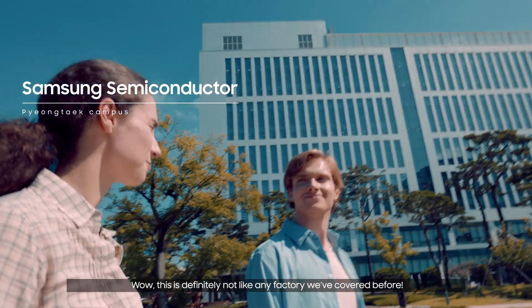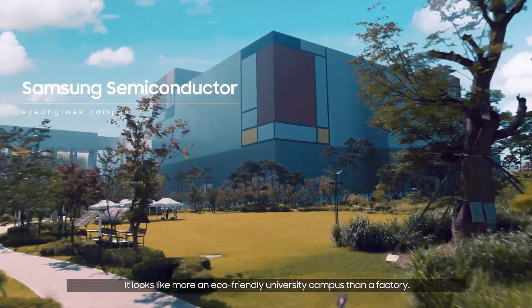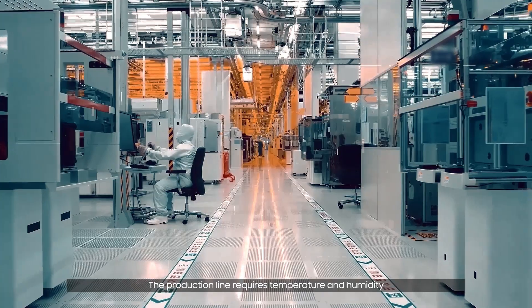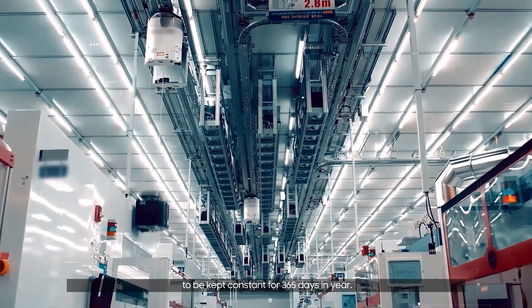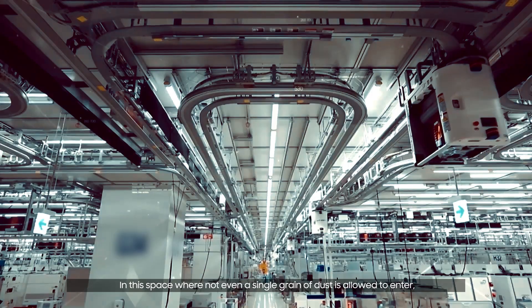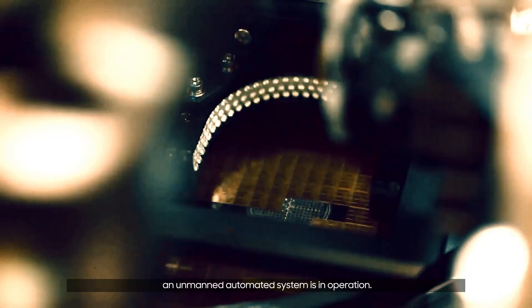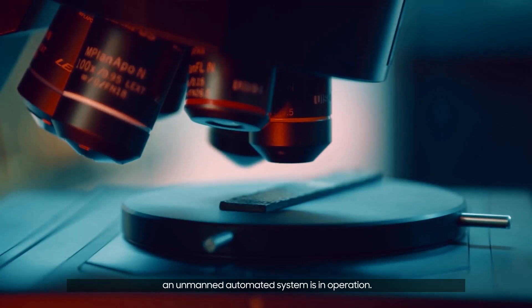Wow, this is definitely not like any factory we've covered before. It looks more like an eco-friendly university campus than a factory. The production line requires temperature and humidity to be kept constant for 365 days a year. In this space, where not even a single grain of dust is allowed to enter, an unmanned, automated system is in operation.